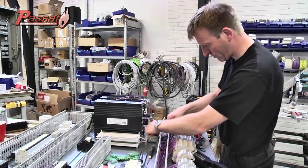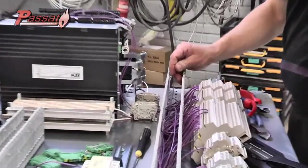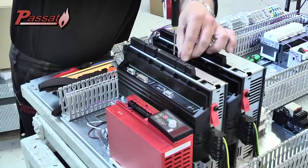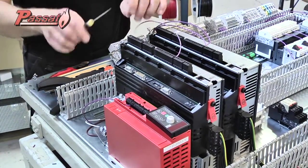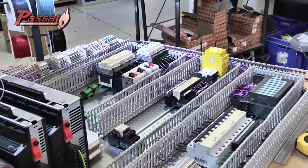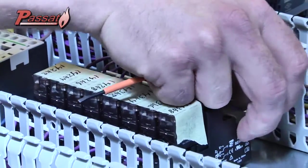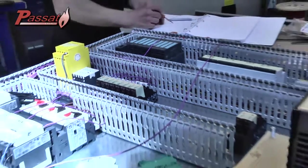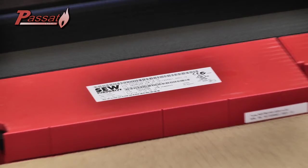We now return to the assembly department for a closer look at the power division. All panels are fully designed and assembled in our factory. Passat is one of the few manufacturers who build both 220-volt and 380-volt installations at an almost identical cost. This allows you, as our customers, to choose the most economical solution. We rely on top-class parts suppliers only.